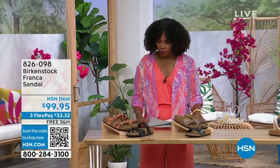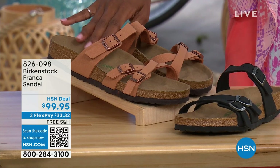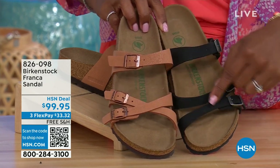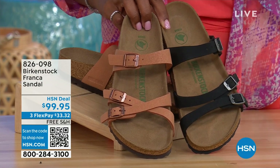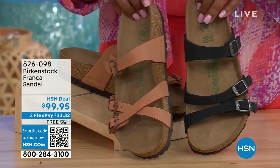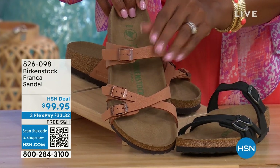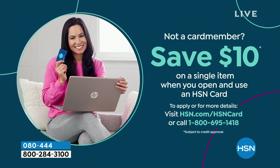Also coming up a little later in the show — these are called the Franca, available in either black or earthy pecan. These are really cool because you can wear them in a couple of different ways. All three buckles are adjustable — you've crisscrossed them here, but kept them straight across on the other side. You can wear them however is most comfortable or just to change things up. Item number 826-098 if you don't want to wait.